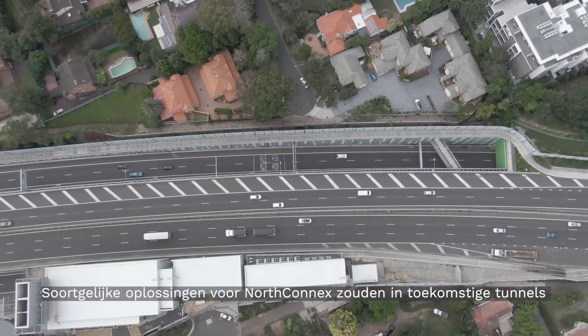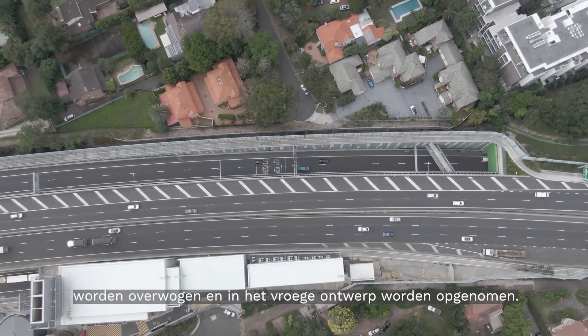A similar solution to NorthConnex would be considered in future tunnels and incorporated in the early design.